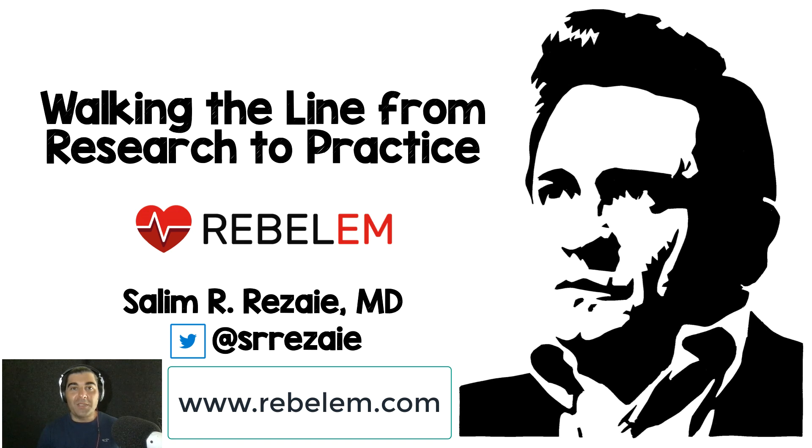Hey guys, welcome back to Walking the Line from Research to Practice. I'm sorry for a bit of a layoff. As I started this project, we all of a sudden started getting a surge of COVID-19 patients here in San Antonio, Texas, and so it dug into my ability to produce some of these videos. I had a few days off, so let's get back at it.